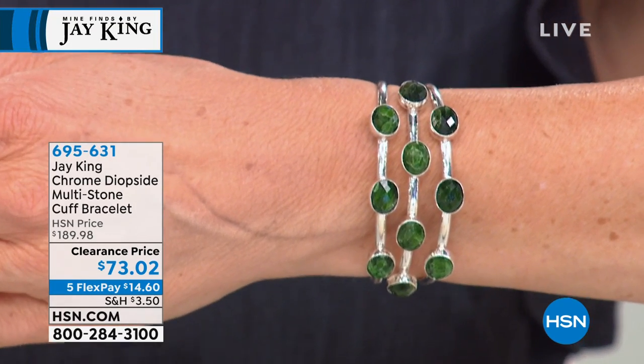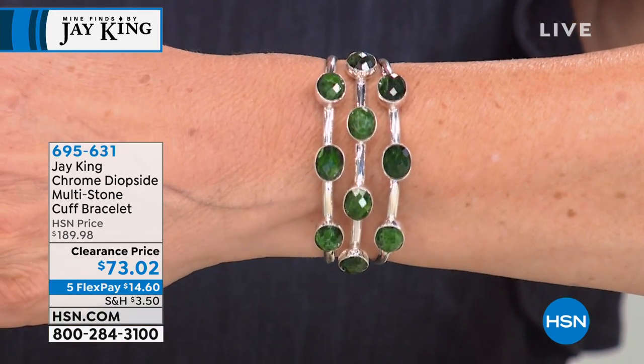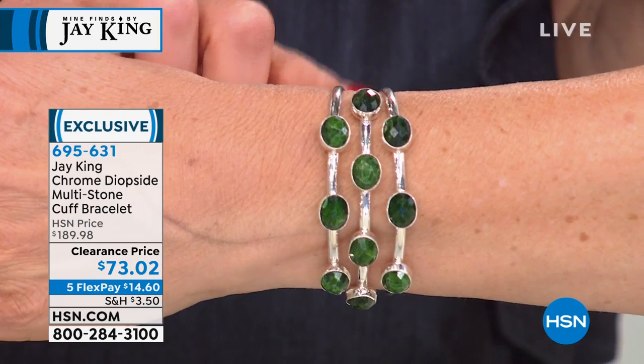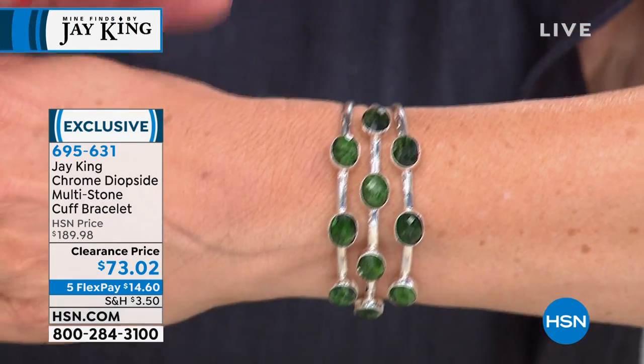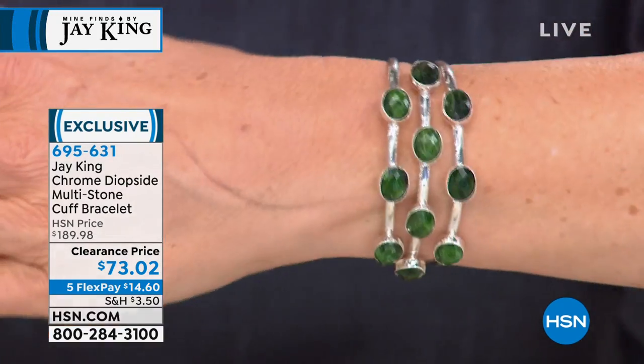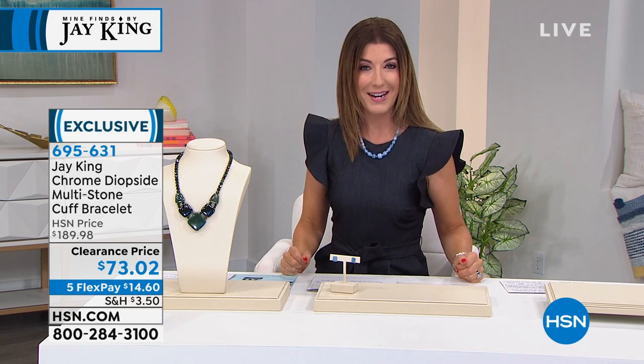I promised you two cuffs on clearance — one each hour. What you're going to see has never been seen on HSN before this moment. This is the lowest price we've ever offered on one of his most famous, iconic, and splendid Tucson gem designs. It is genuine chrome diopside — the Russian emerald — with three beautiful strands of solid sterling silver. Jay said you couldn't even get the cuff back in sterling silver at this price. It is a crazy value — over $100 off. We have two sizes, about 350 available at $73.02. Lock it in. It's going to be a crazy hour of gemstone shopping. Let's begin with our five-in-five right now.